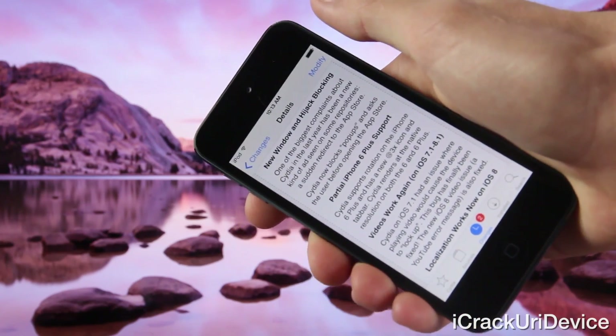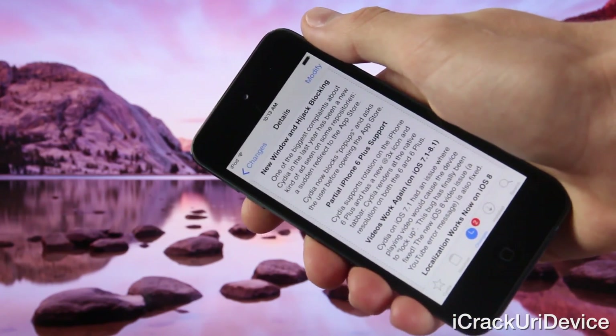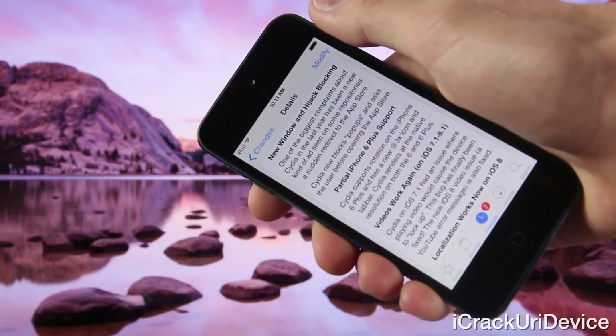We also have partial iPhone 6 Plus support. Cydia now supports rotation on the iPhone 6 Plus and it has not only 3x icon but also tab bar support.